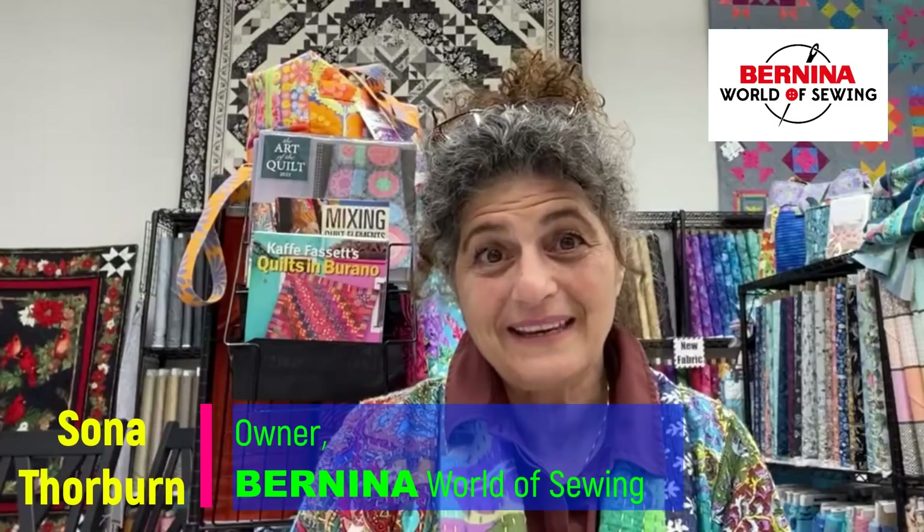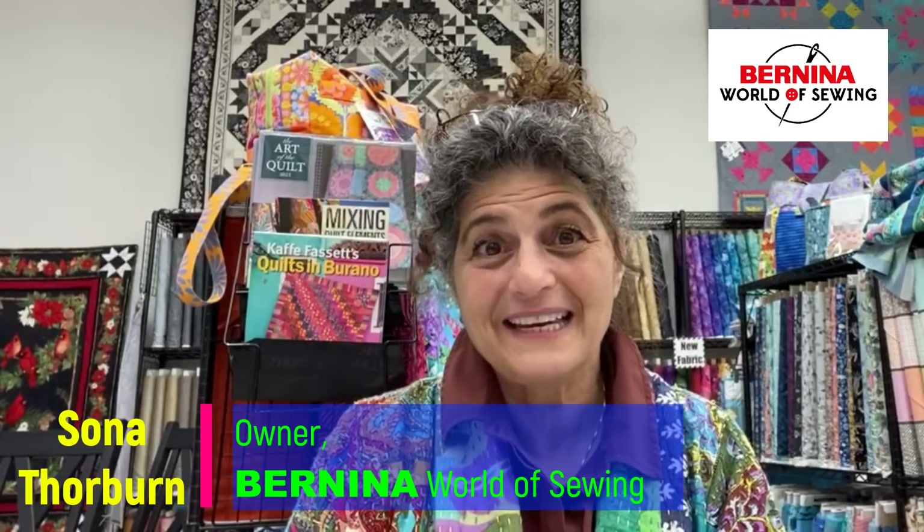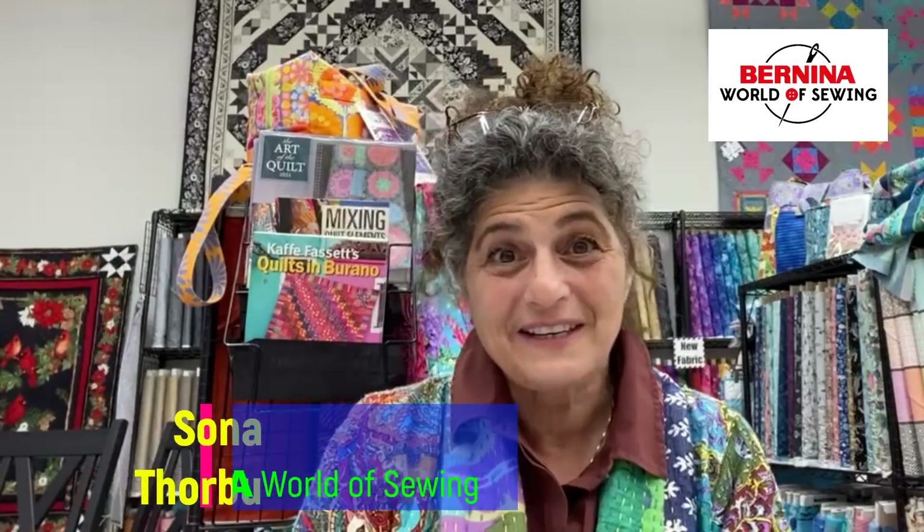Hello, everyone. My name is Sona Thorburn. I am the owner of Bernina World of Sewing in Raleigh, North Carolina, and this is our new location in Wilmington.